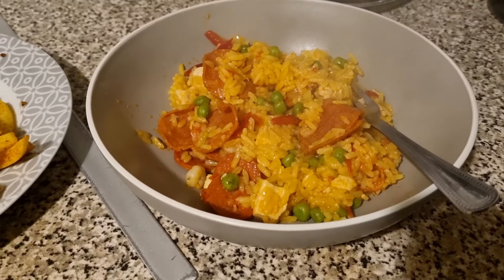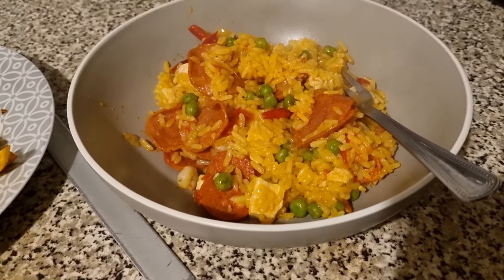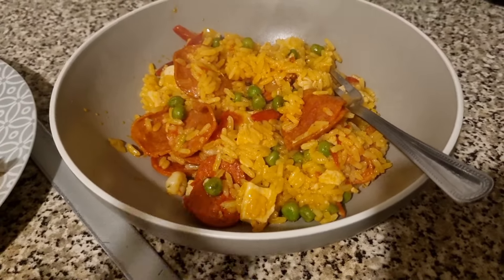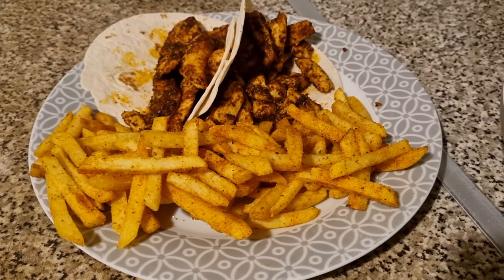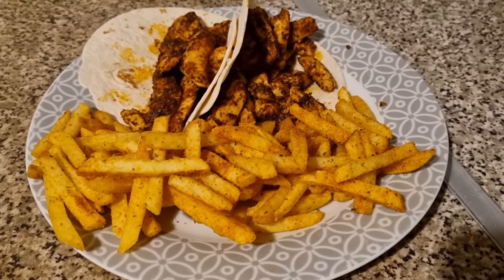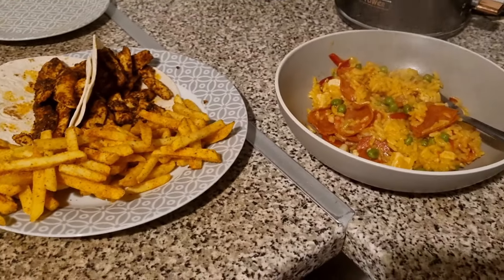Tonight for dinner I have got paella — a chicken, chorizo and prawn paella from Iceland. I have added extra pepperoni because I had it in the fridge to be used and thought why not. This is my dinner. Liam has got chicken fajita — the Capsicana chipotle chicken fajita mix. He's got two small wraps and then some seasoned fries as well. And that is our dinner tonight.